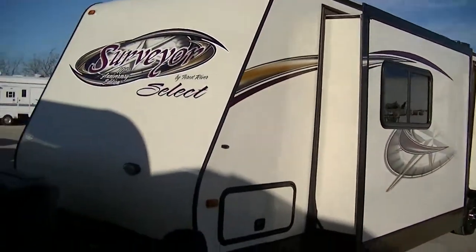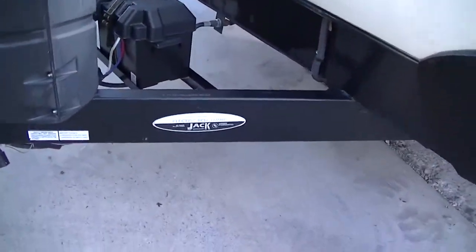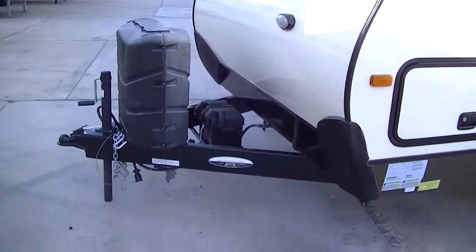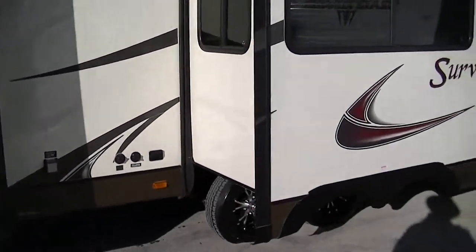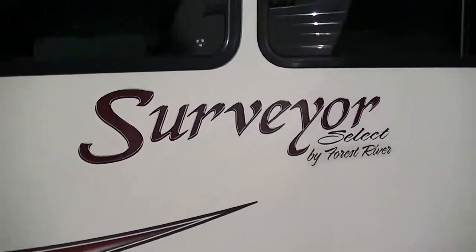This is a sweet little travel trailer outfitted with electric stabilizing jacks making camp setup a breeze. You just push a button, boom, your jacks are down and you're good to go. Fully self-contained so you can get way off the beaten path and still have all those luxuries that you want.